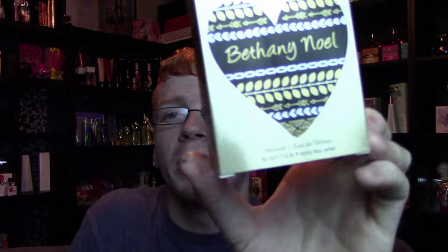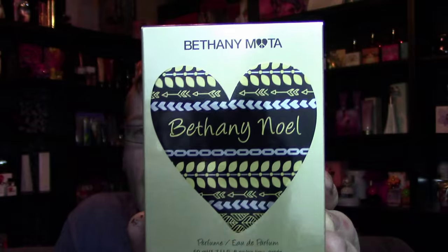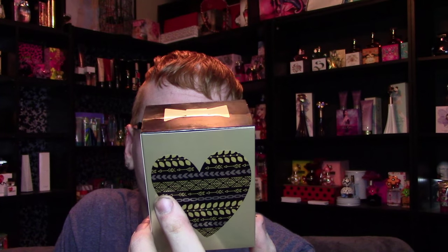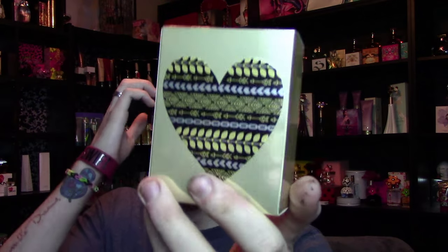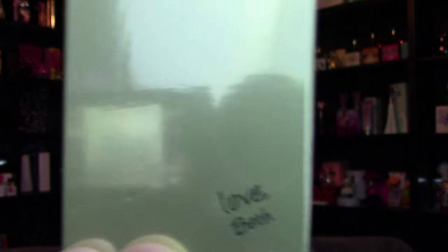The box looks like this. It's actually quite different from the original box and way different than what I was expecting. The box is gold this time, with a big heart in the middle that looks almost hand-drawn — it's not perfectly centered and it's kind of crooked. It says 'Bethany Noel Eau de Parfum Spray, 50 milliliters' on the bottom, and 'Bethany Moda' up top with that fun little logo. It's got a bow on top, straight gold on both sides, and no writing on the heart — just plain, with the 'Love Beth' signature.